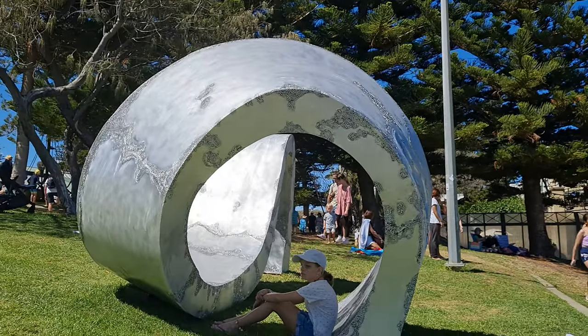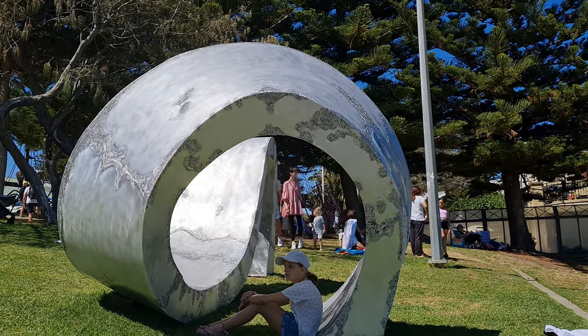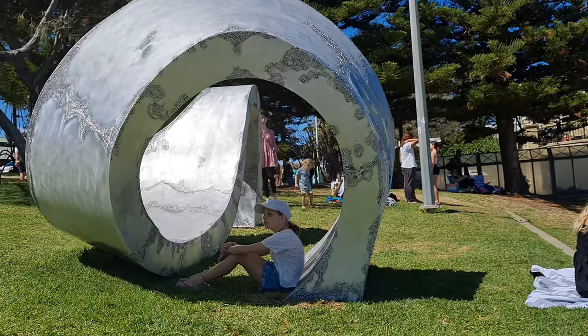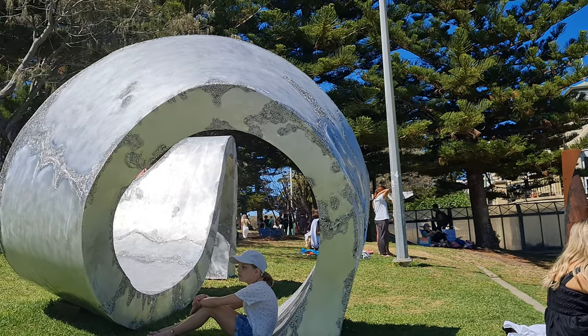This one here is a piece of artwork called 'Mantel' and it's by an artist called Tim McFarlane Reed — a pretty interesting piece of work with some interesting detail going through it.